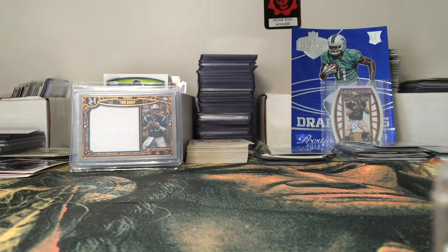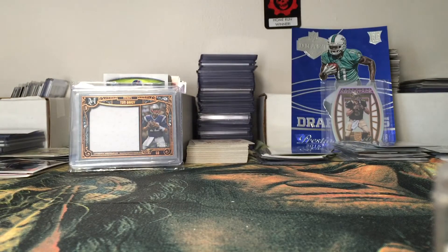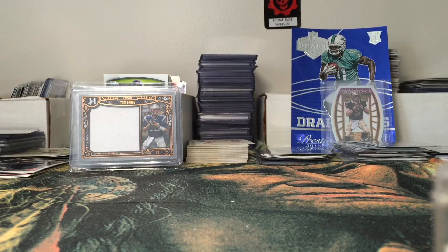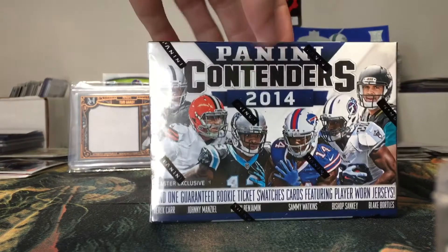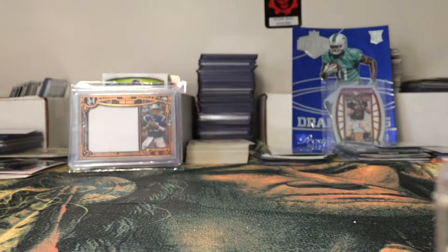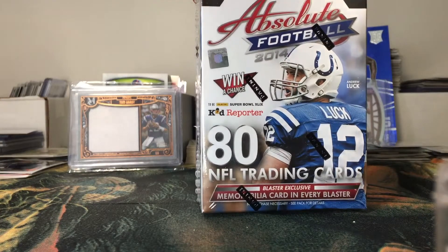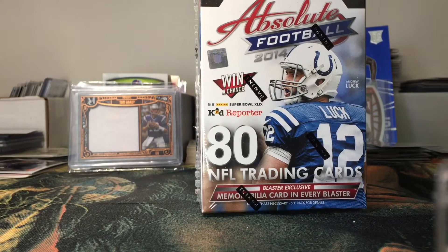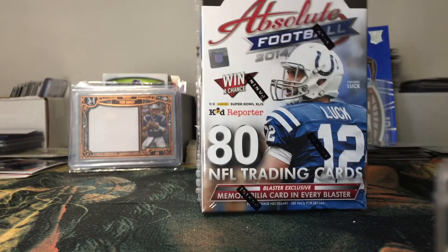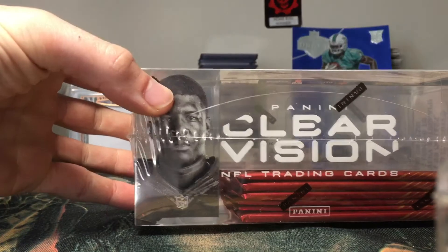We have 2013 Strata, also three hits per box. We have a 2014 Contenders blaster box — that's one guaranteed rookie ticket swatch per box. We have 2014 Absolute blaster box, also guaranteed one hit per blaster. I only got the blasters that had one guaranteed hit because I wanted to pull something out of them. We have 2015 Clear Vision football.